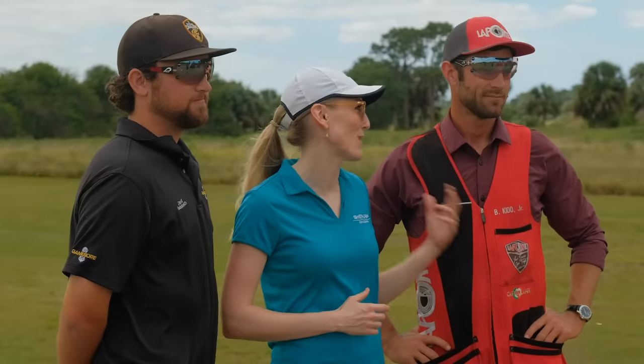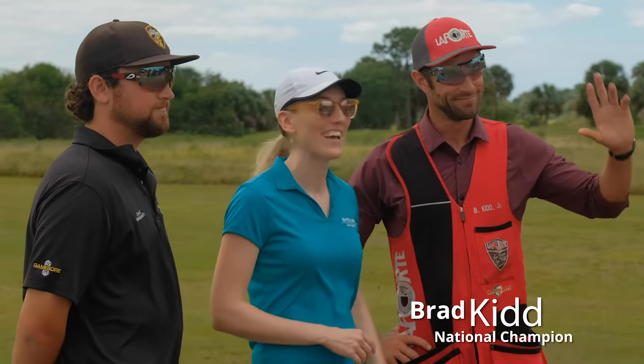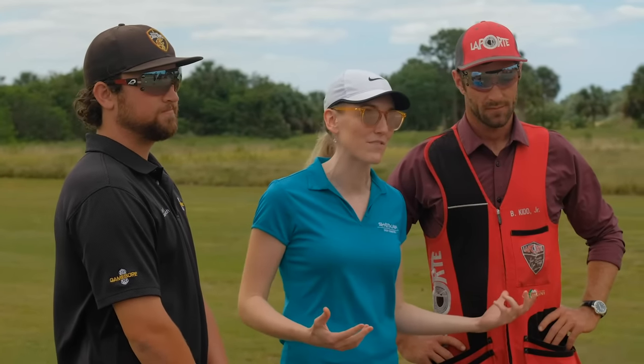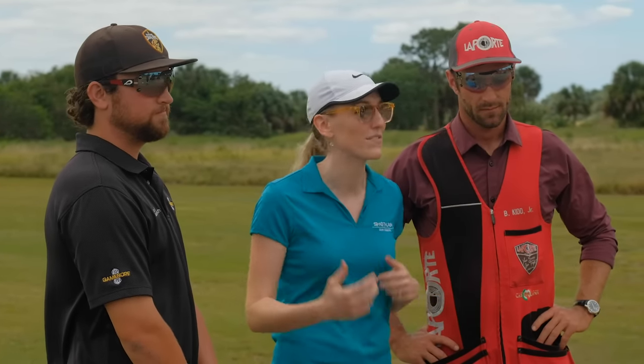Hi, my name is Emily. Today we're here at South Florida Shooting Club. We've got Brad Kidd, national champion, and David Radulovich, FITAS world champion. Today we're going to be comparing some of their similarities and some of their differences — how they think through the different shots.